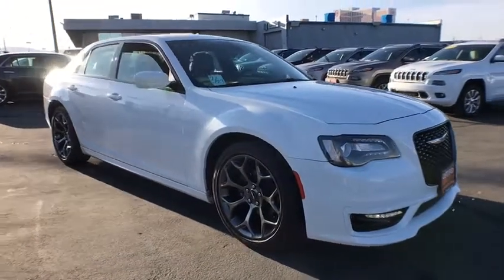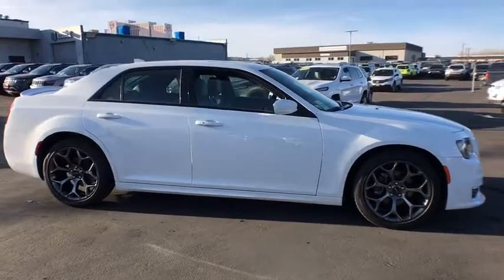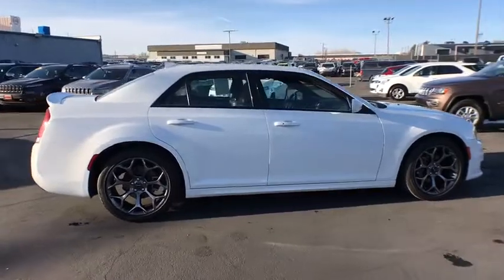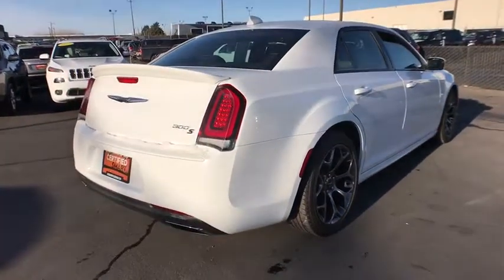The 2017 Chrysler 300. The Chrysler 300 combines sport and luxury in one unique and powerful package. If you're looking for elegance and performance, the 300 delivers. This vehicle has less than 20,000 miles.